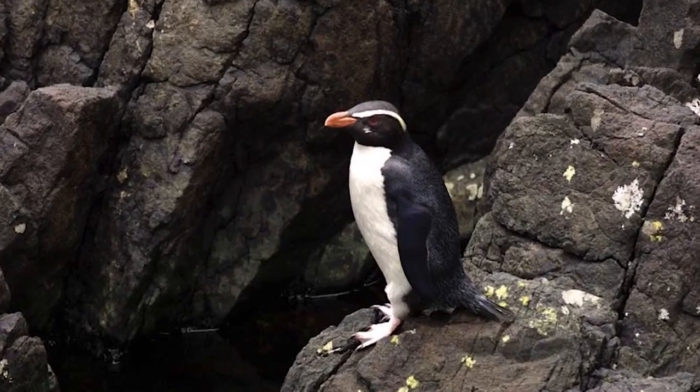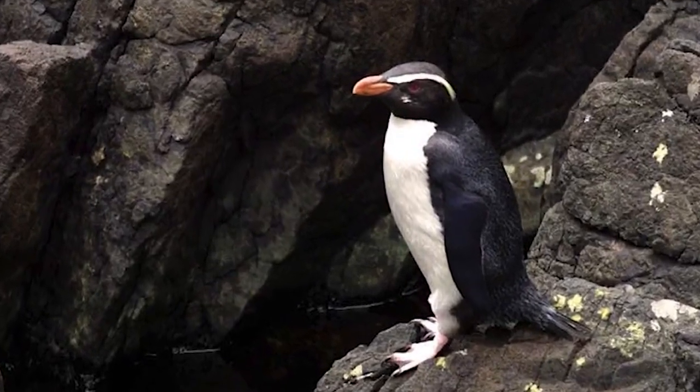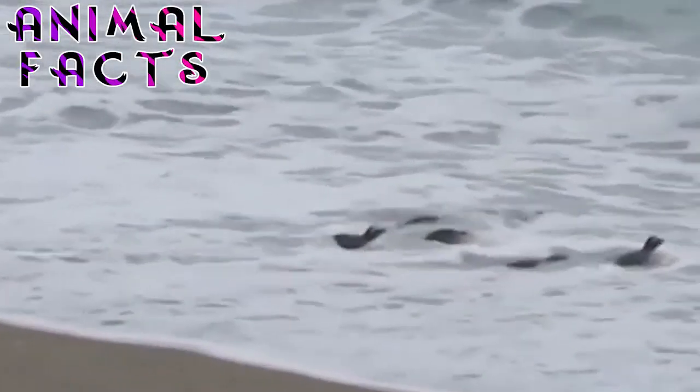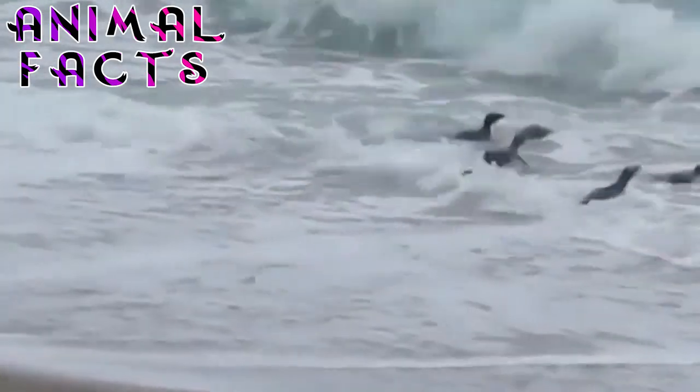Fiordland penguins are very timid, usually active on land during the night, and hardly ever seen during the day. Fiordland Crested Penguins occasionally grow barnacles on their tails, an indication that they may be at sea for long periods of time.